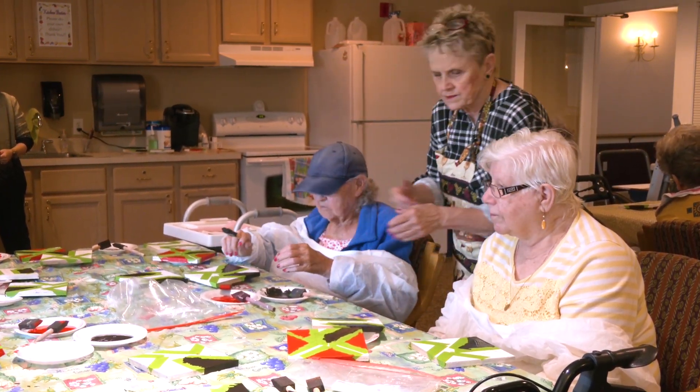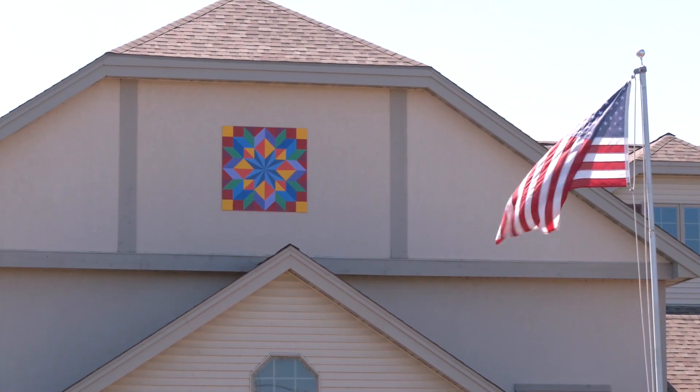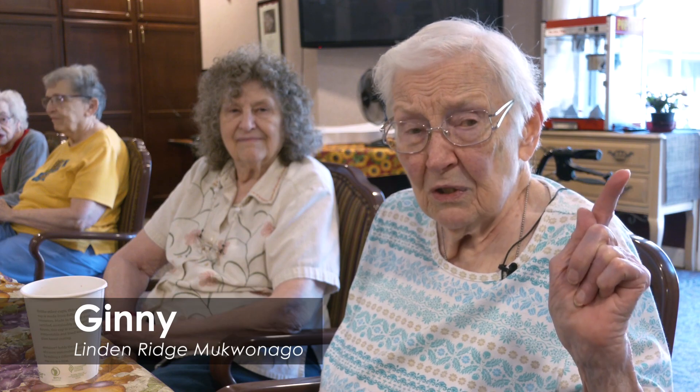I came up with the idea of doing one big barn quilt, so I kind of started looking for patterns and came across the one that's out there and just absolutely fell in love with it. I said the day it went up, I hope it didn't cause accidents of people slowing down as they went by to see it.